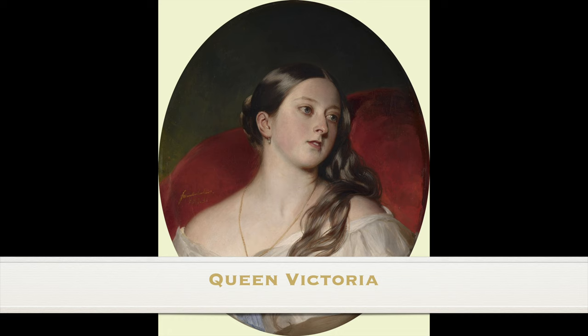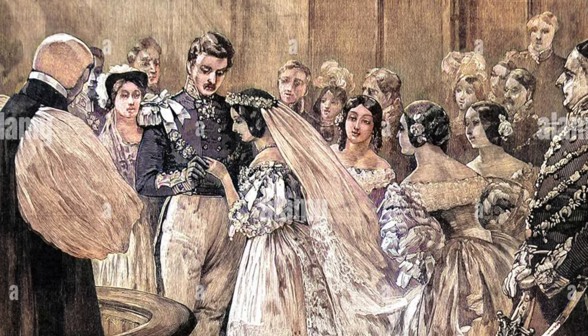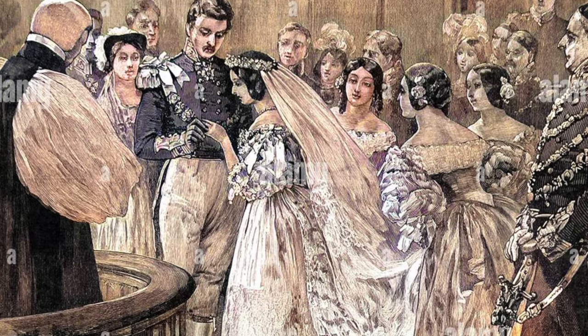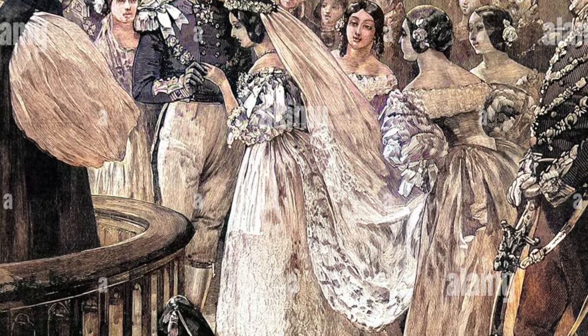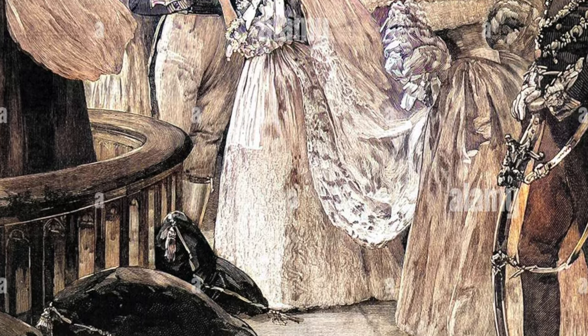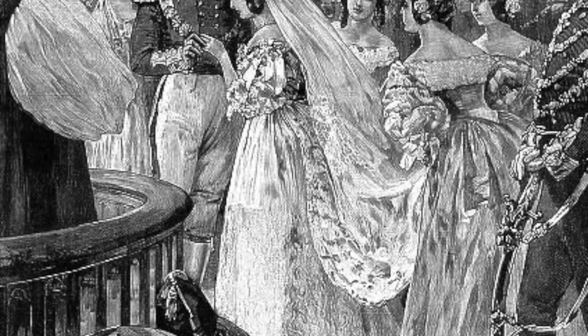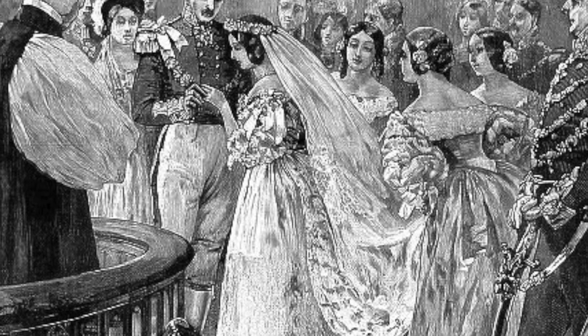This choice of orange blossoms would continue to influence royal weddings for years to come. The Queen believed her bridesmaids looked perfect, stating that they had a beautiful effect. However, their simple look was controversial — many in the public believed Victoria had dressed them so plainly to avoid being upstaged on her big day, with some likening them to mere village girls rather than royal bridesmaids.